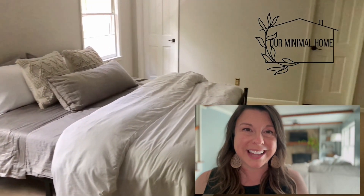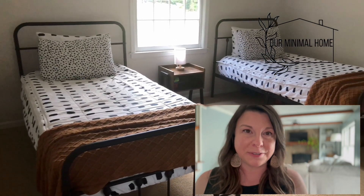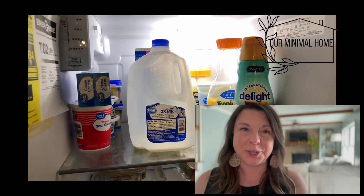If we're new friends, I'm Jessica with Our Minimal Home. I've been married to my husband Tyler for 15 and a half years, and we have two beautiful boys.